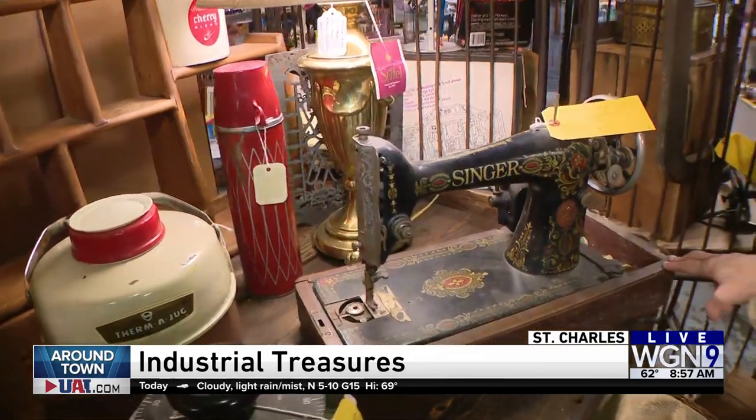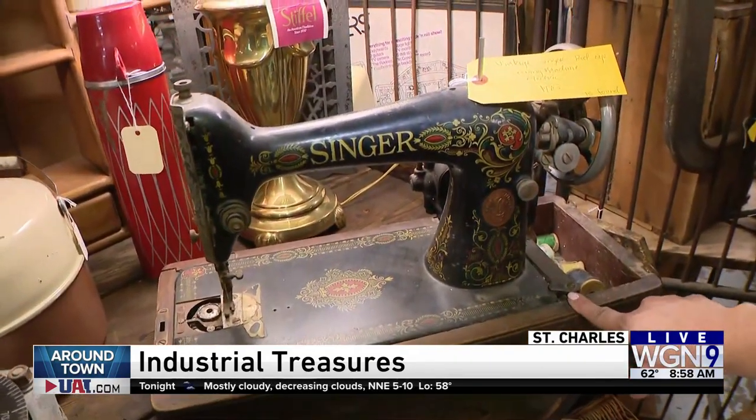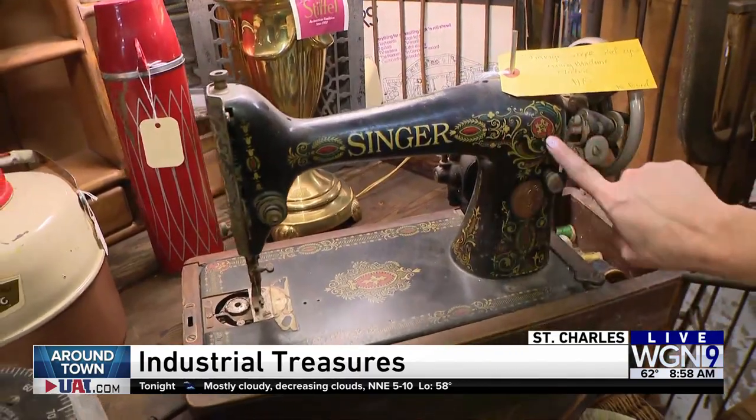I don't know the date, but where did you find it? It's just salvage. And it's beautiful with the decals.